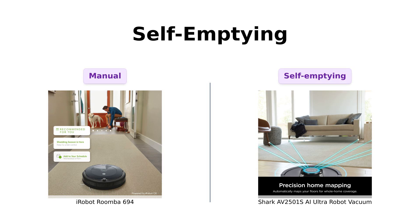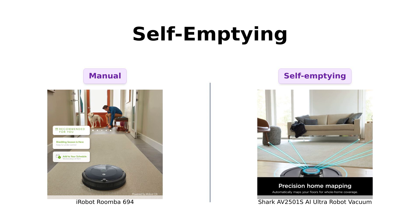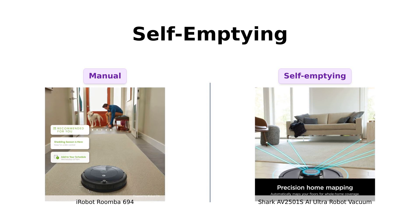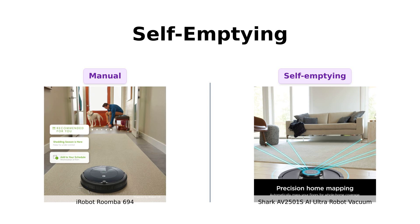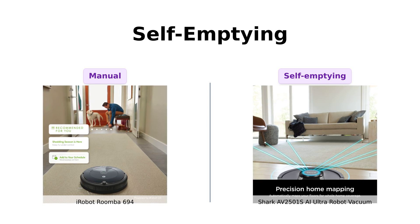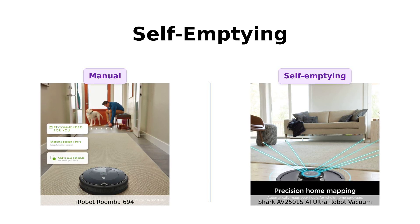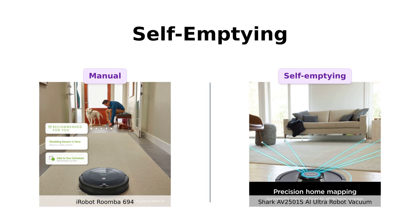The Shark AI Ultra takes laziness to a whole new level with its self-emptying feature. It holds up to 30 days of dirt and debris in its bagless base. The Roomba 694, on the other hand, makes you do the dirty work. It's like that roommate who never takes out the trash — Roomba, we need to talk!